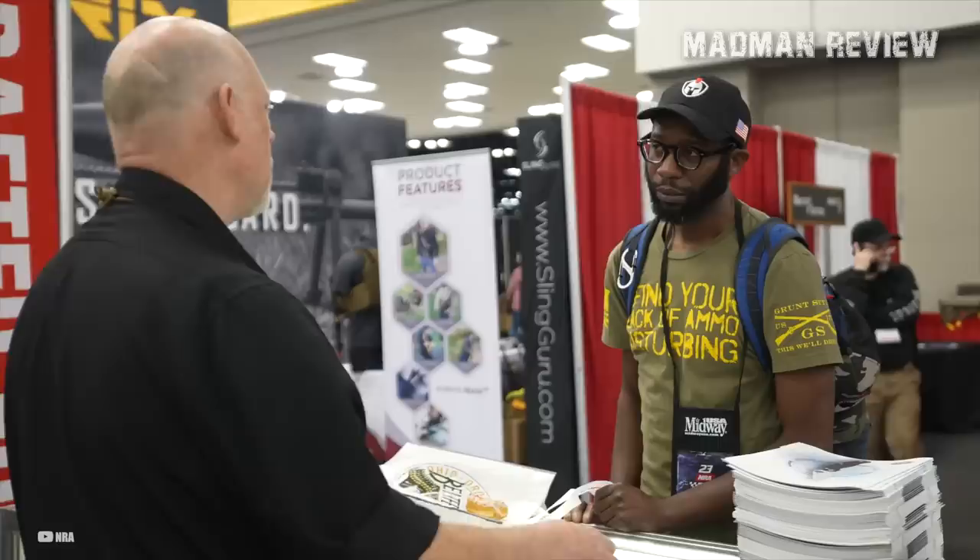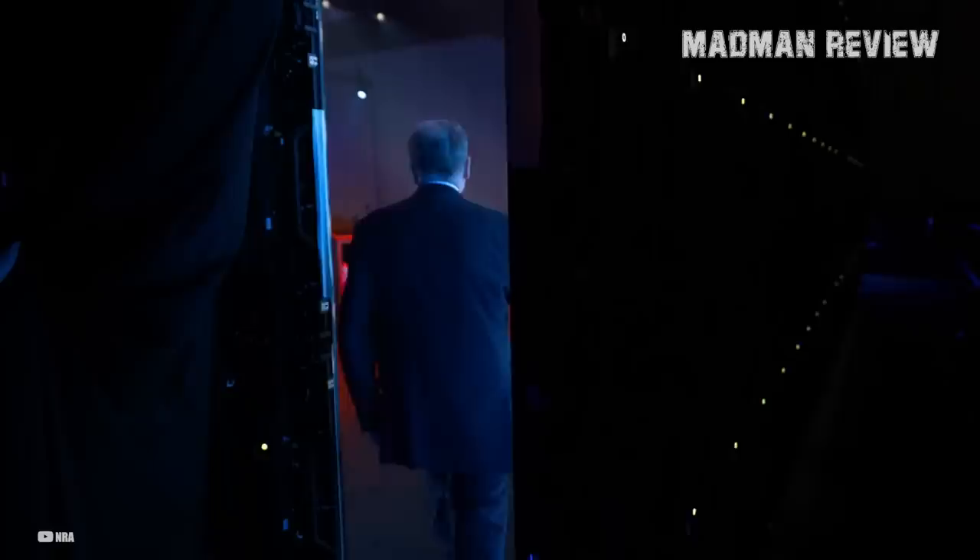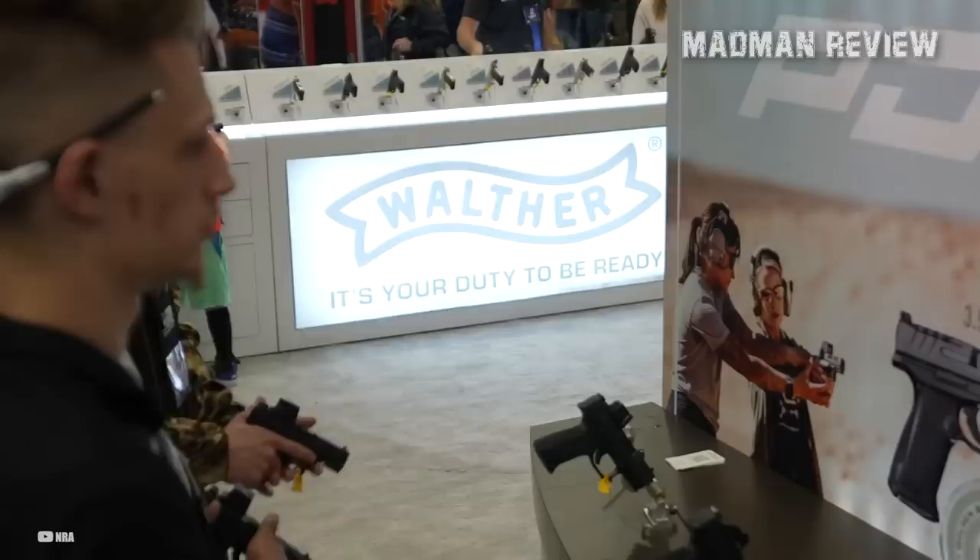Welcome back to Madman Review. In this video, we'll talk about some of the latest and greatest firearms released at the 2023 NRA Annual Meeting. This year's event has brought together countless manufacturers, vendors, gun enthusiasts, and industry experts from around the world to showcase the most cutting-edge products and innovations in the firearm industry.